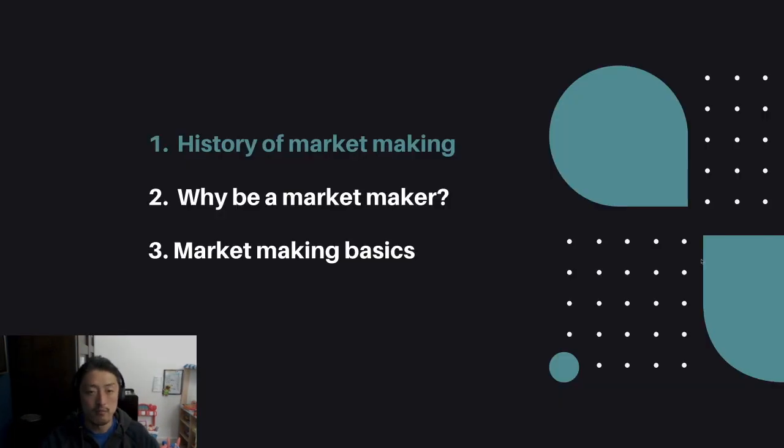Today I'll cover the history of market making, why you should be in market making, and just some of the basics into how it actually works.